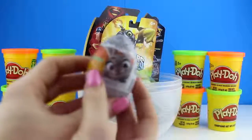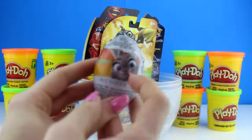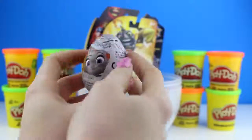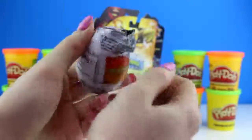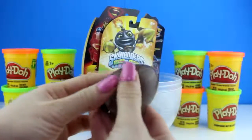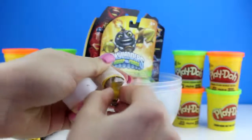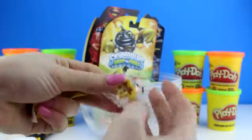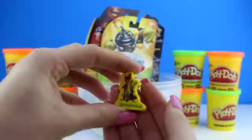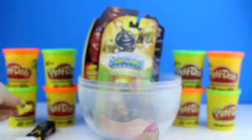Next we have another Zootopia Kinder Surprise egg, and here we have Judy Hopps on the front. Alright, so let's open it up. Last time I opened up one of these, I got a Nick Wilde bright orange eraser. So let's see what we get today. Oh, it looks like we got another eraser, you guys. But it's Nick Wilde and Judy Hopps on the front. So that's really cool — I can add this eraser to my collection.